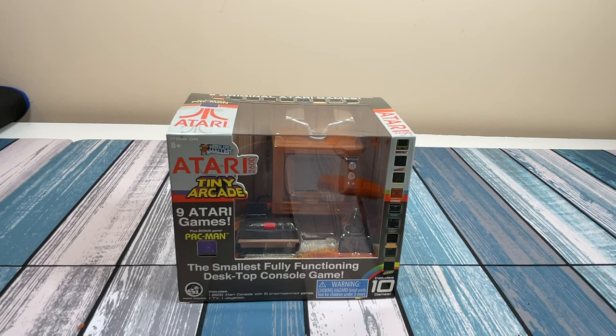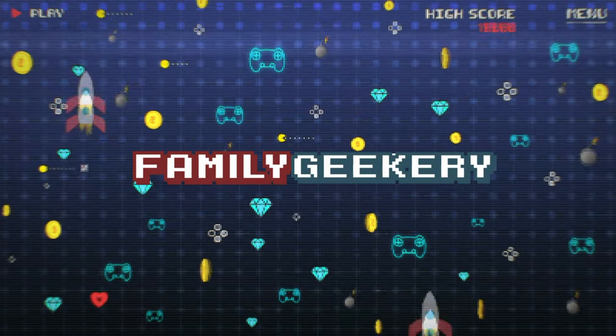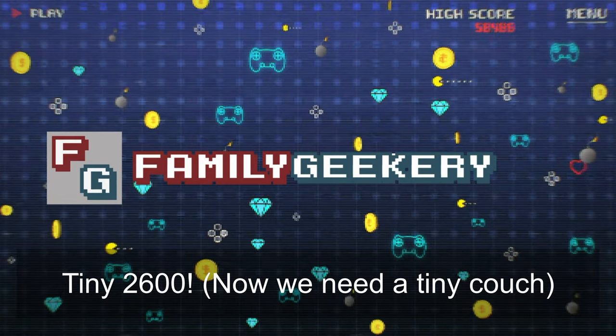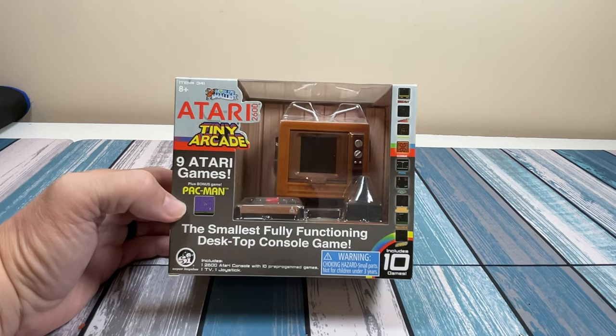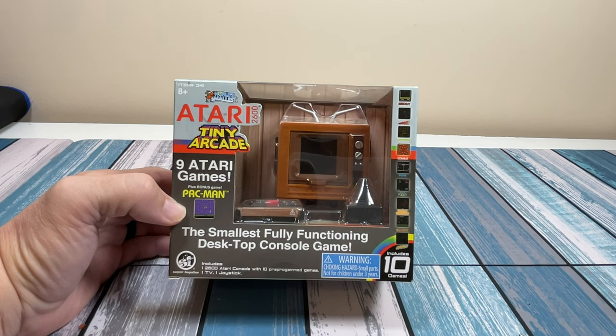Why do they have to keep making everything so small? Because suckers like me keep buying it. Hey everybody, it's Chris from Family Geekery, and today we're going to be taking a look at this world's smallest Atari 2600, part of the tiny arcade line from the world's smallest toy company that keeps on putting out things.